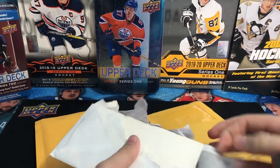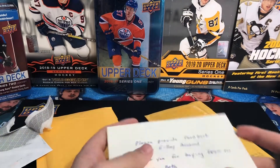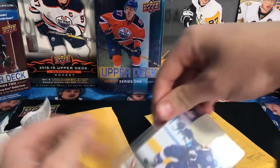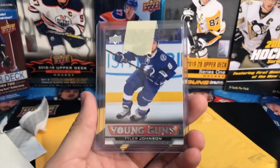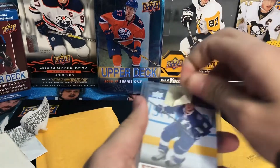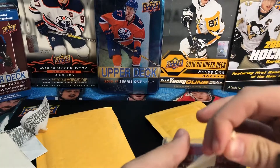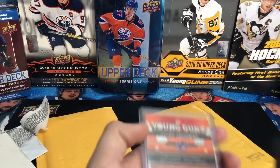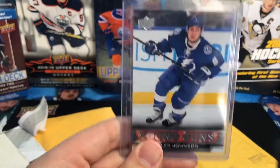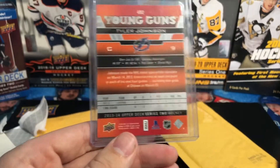Should be expecting some more Lightning in those. Here's one — here is a Tyler Johnson Young Guns. Great night last night as I was recording this. So there's one Tyler Johnson Young Guns. That almost completes my Lightning Young Guns set. Tyler Johnson in a top loader, from the 13/14 Series 2.